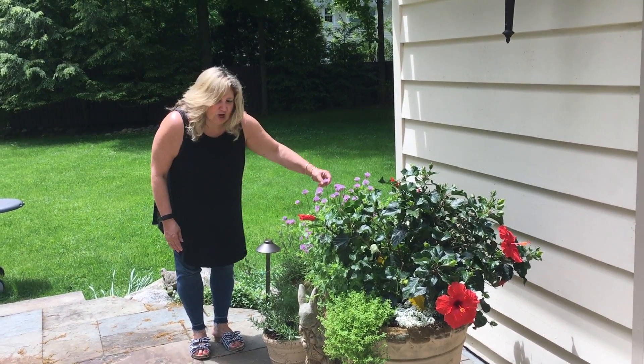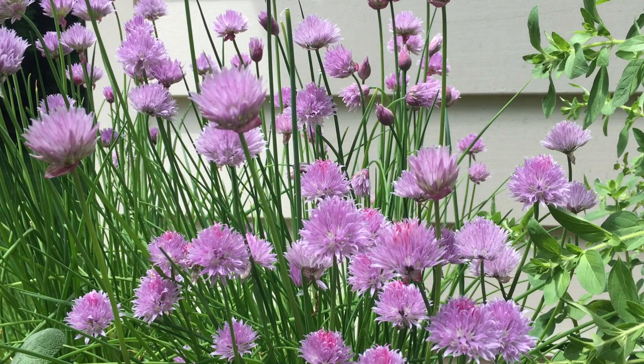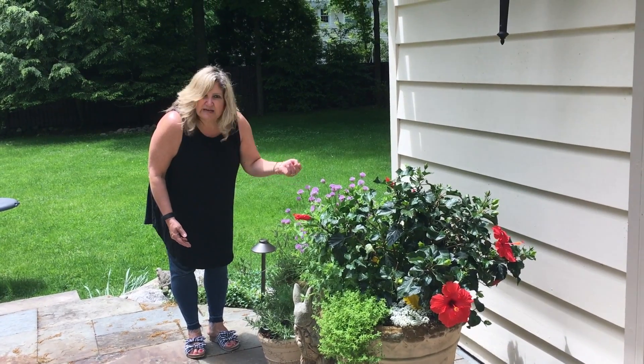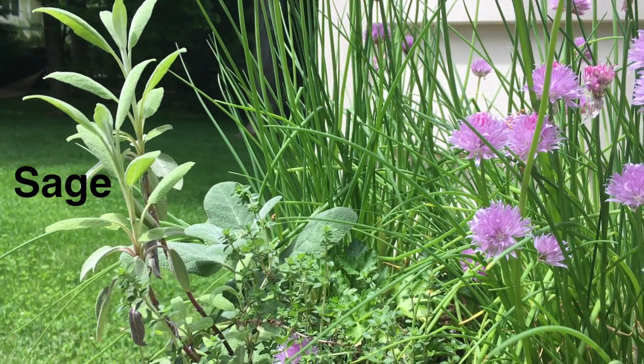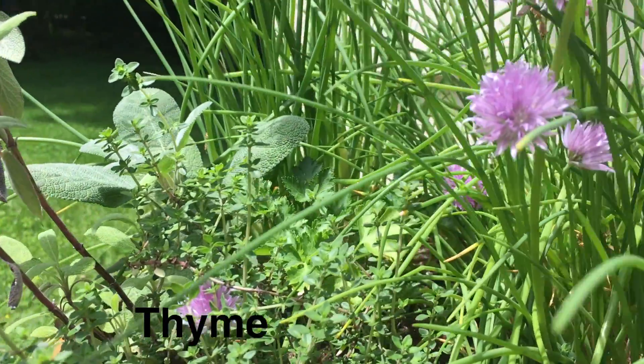You can see the purple flowers — these are the chives that just went to bloom and they're very pretty, and this is where all the seeds are. In a week or so I'm going to deadhead them, because otherwise they'll spread all over my garden. These were here from the winter along with the thyme and the sage, because they're cold resistant.